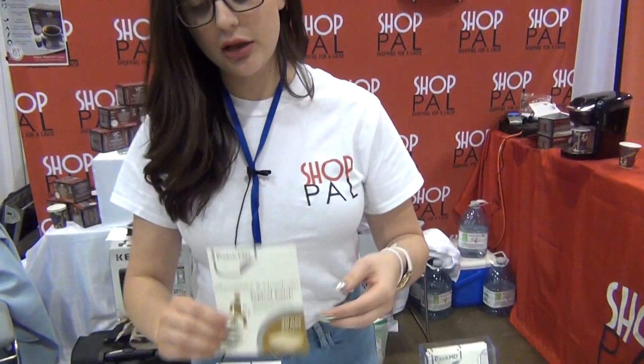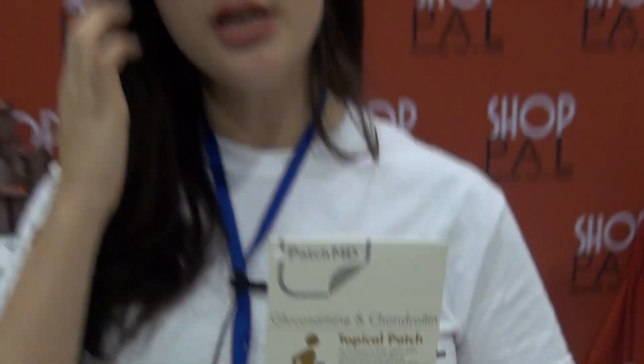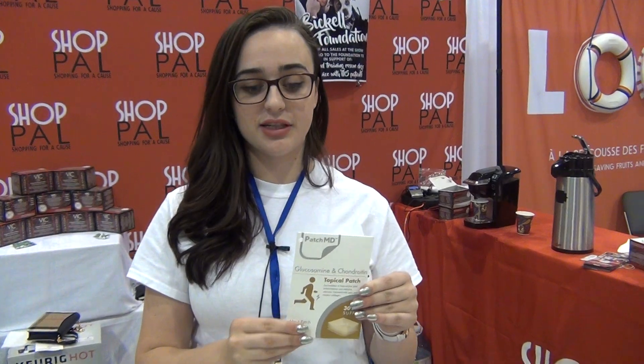The glucosamine — I love this one just because I've had knee problems. I used to dance as a kid and I got a knee injury, and this patch helps with the pain in my knee as well as the stiffness in the joint.